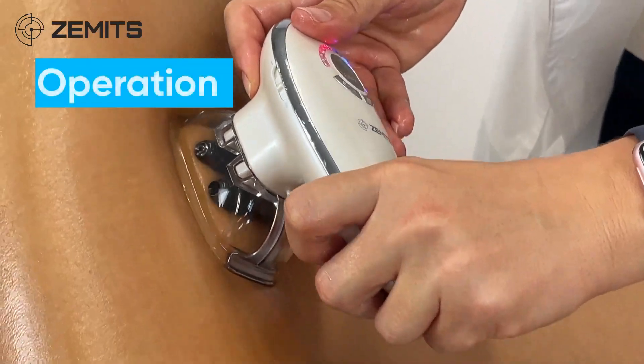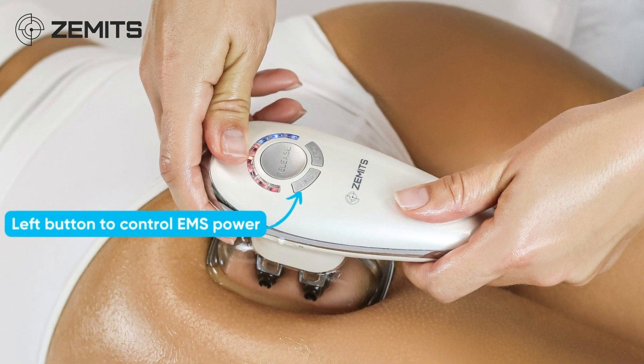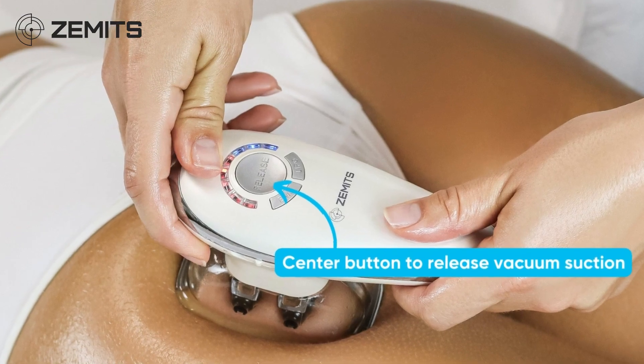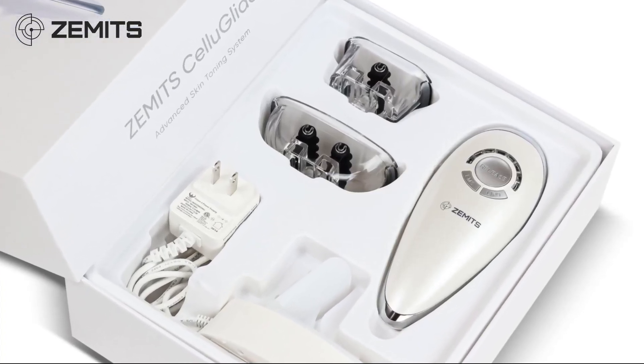Operation: the user-friendly operating system has only three buttons. Left button to control EMS power, right button to control vacuum intensity, and center button to release vacuum suction. The system comes with two interchangeable heads to provide treatments on various areas of the body.